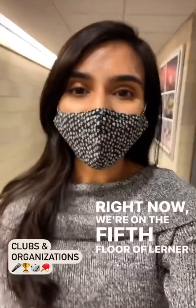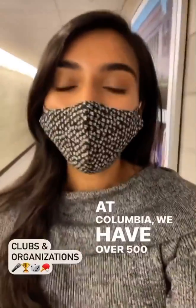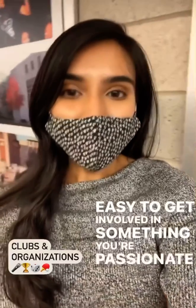Right now we're on the fifth floor of Lerner in the Undergraduate Student Life Department. At Columbia, we have over 500 clubs and organizations, so it's easy to get involved in something you're passionate about.